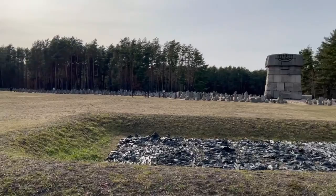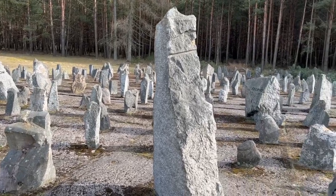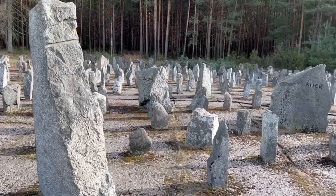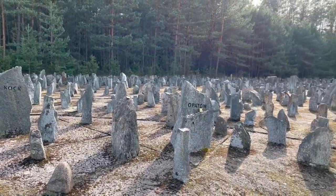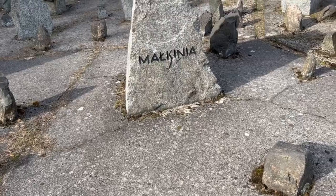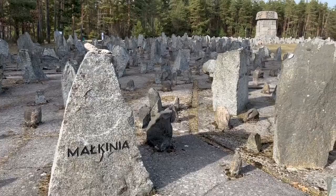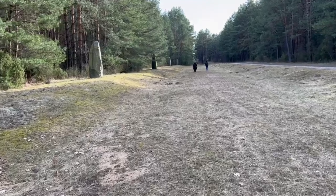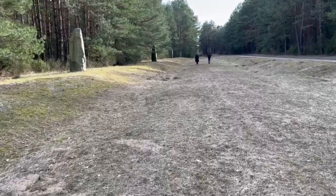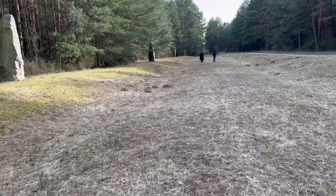What you see here are reconstructed monumental elements, some symbolic of the different towns and cities where people were deported to this camp from. With some 900,000 people killed, it was truly horrifying how much death occurred here.